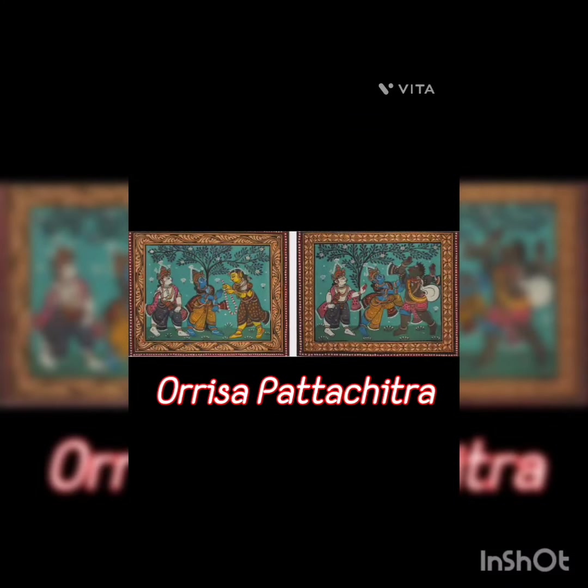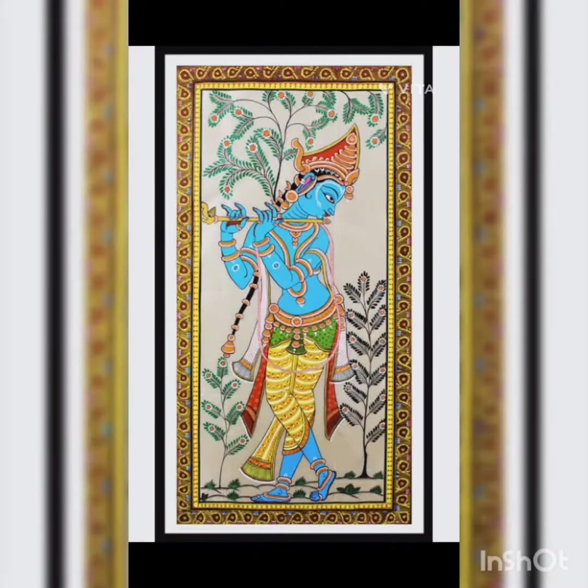Odisha Pattachitra is a traditional form of scroll painting from the eastern Indian state of Odisha, characterized by intricate details, vibrant colors and mythological narratives.